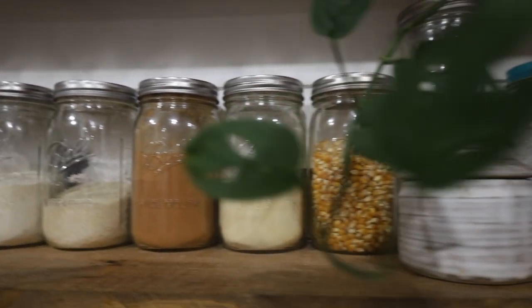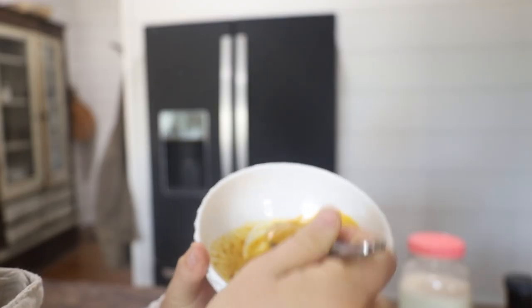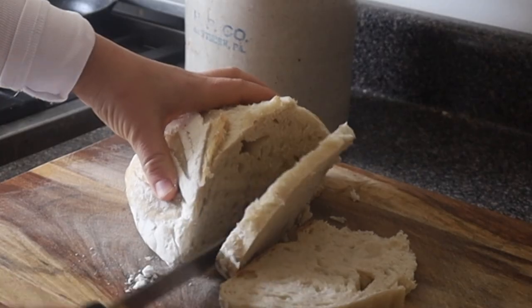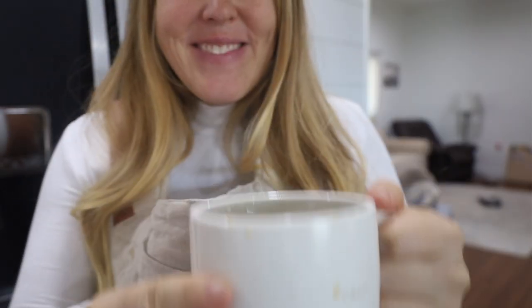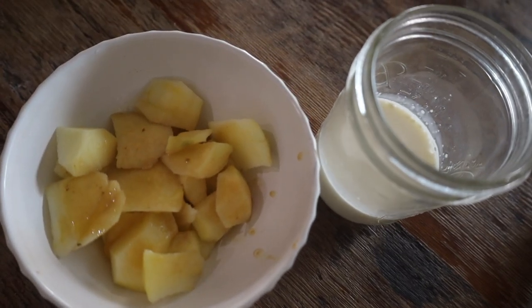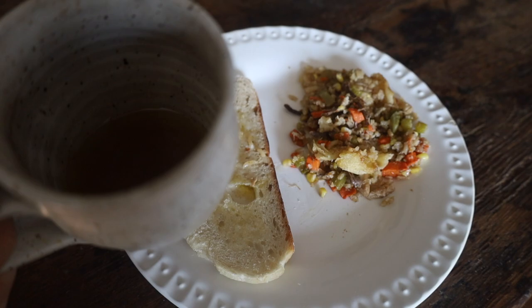Hey y'all, welcome to a What I Eat in a Day, one month postpartum. Breastfeeding around the clock my one month old daughter, so my calorie needs are super high. Breastfeeding requires even more calories than when you were pregnant, so you should actually be increasing your calories once you have the baby.